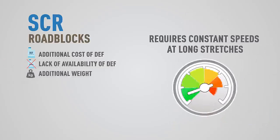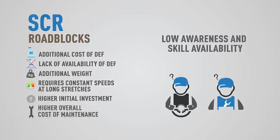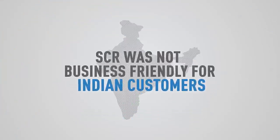SCR was also partially effective as it required constant speeds over long stretches, making it unsuitable for Indian road and driving conditions. Higher initial investment and higher cost of maintenance, as well as difficulty in maintenance and repair due to low awareness of technology among drivers and mechanics, made SCR not very suitable for a developing market like India.